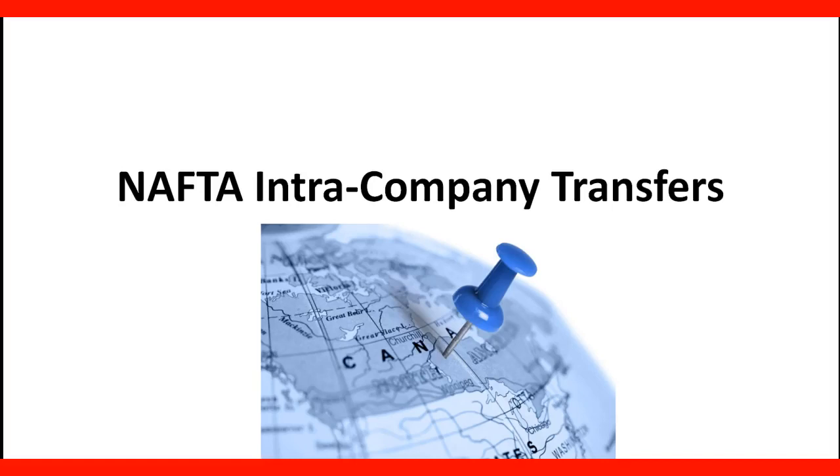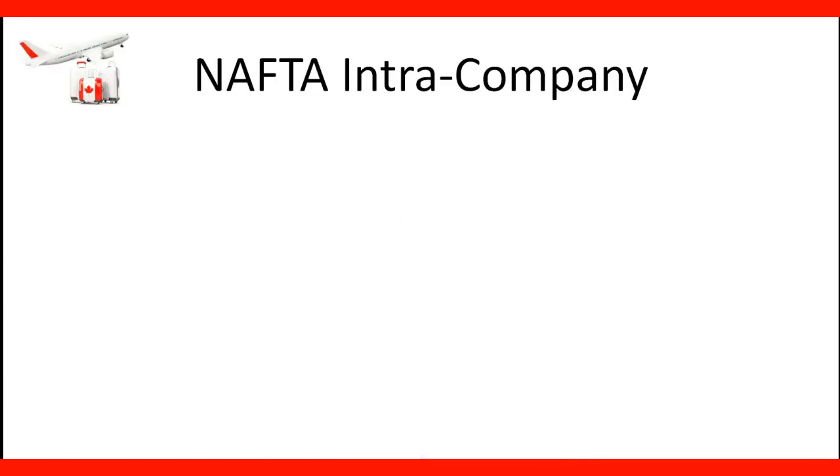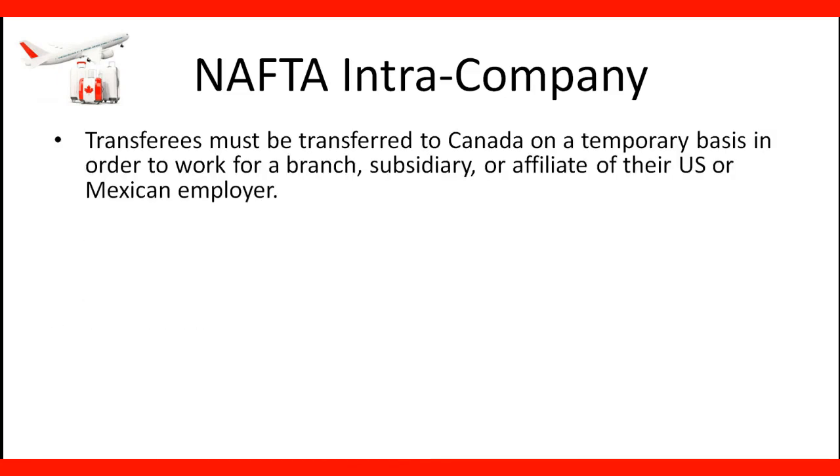Welcome to our lecture on NAFTA Intra-Company Transfer. Transferees must be transferred to Canada on a temporary basis in order to work for a branch, subsidiary, or affiliate of their U.S. or Mexican employer.